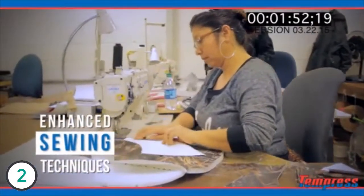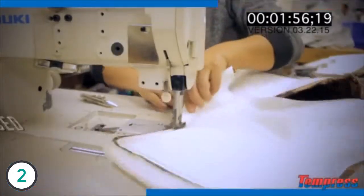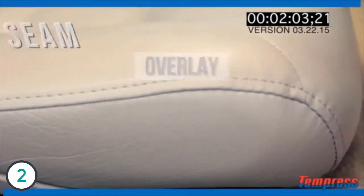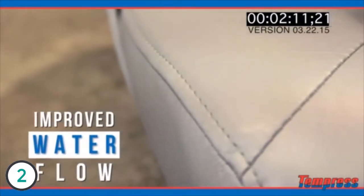We use sewing techniques that are better for the consumer. For instance, on our Navistyle seat, we actually have an overlay on the seam itself, which means that if you're in a harsh environment where water is coming over the product, we make it so the water flows over the seam and down, as opposed to most traditional seats you see in the retail market, where it's an open seam and water goes right in.